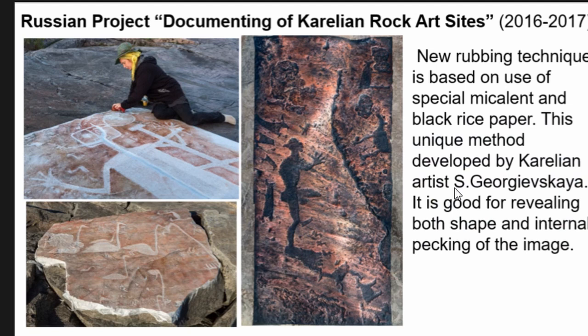A fresh Russian project to document Karelian rock art sites was in progress during 2016 and 2017. A new method of rubbing was proposed by the famous Karelian artist Svetlana Georgievskaya, who started doing rubbings on paper since 2006. In the last two years she decided to use specialised Chinese paper — she usually uses black paper, which is very good for revealing both the shape and internal details of the image. All these rubbings are very popular in museum exhibitions, and this October she is going to present the results of her work in South Korea at a symposium devoted to rock art.